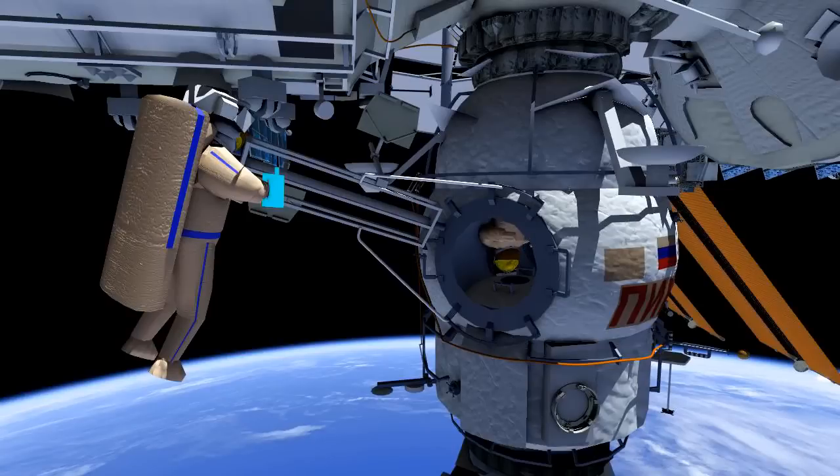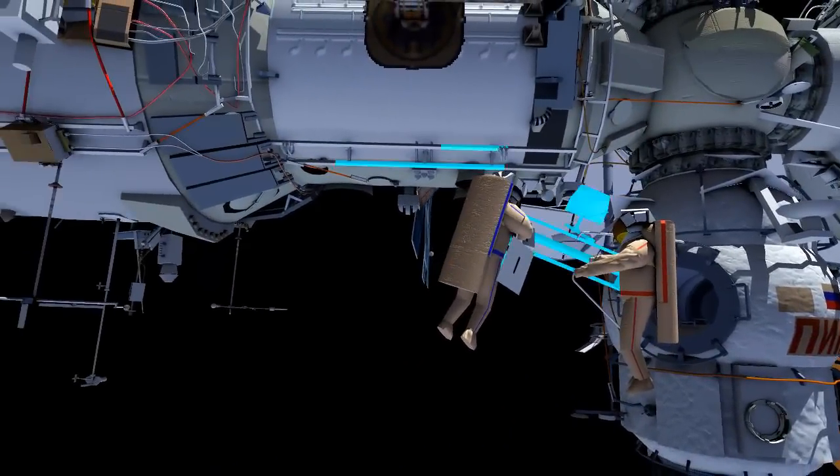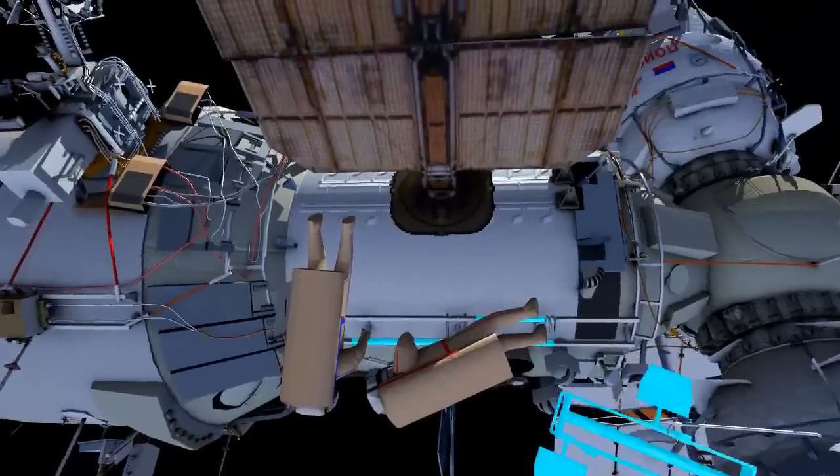Yuri will hand out another test space experiment to Sergei. He also will take the cover for Expose-R, and then Yuri will follow Sergei out to the EVA ladder. The two will translate up to the service module's smaller diameter to window 8, where they will take another test space experiment sample.